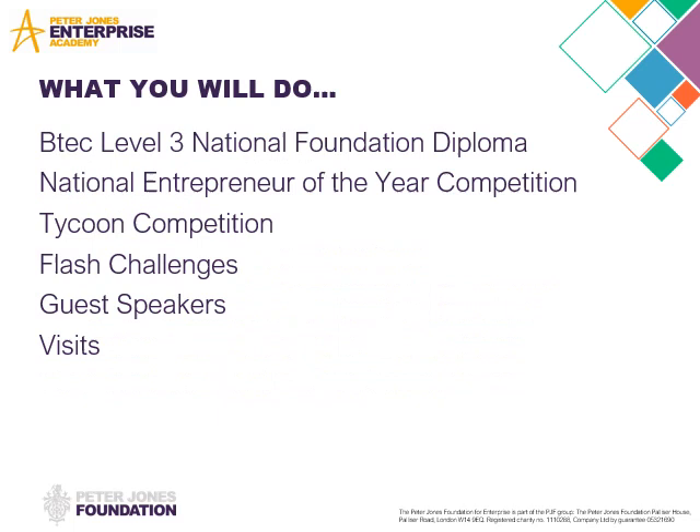So what will you do? You'll do all of that as part of your BTEC National Foundation Diploma. You'll also have the opportunity to participate in National Entrepreneur of the Year, take part in the Tycoon Competition, do Flash Challenges. We have lots of guest speakers coming in from local businesses, and we'll also go on some visits.